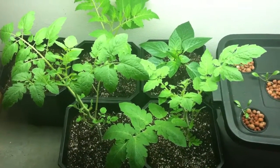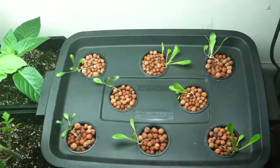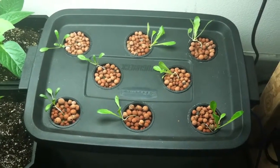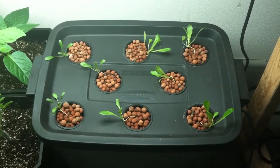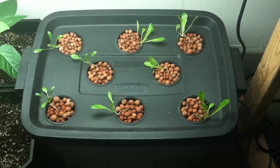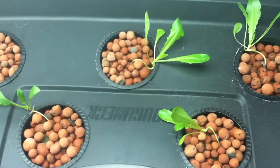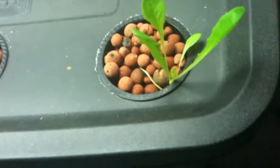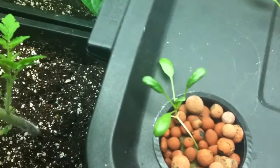So soon, hopefully, I should be getting some tomatoes and peppers starting. My hydroponic lettuce here is really doing pretty well. It's not obviously grown as fast as the tomatoes, but they're growing, and it's already starting to look like real lettuce, as you can see — that one especially has really taken off.